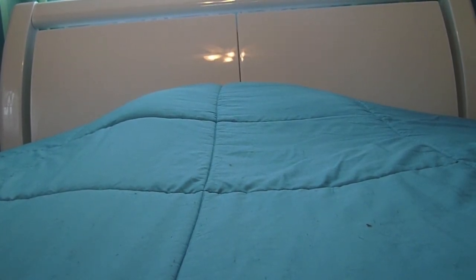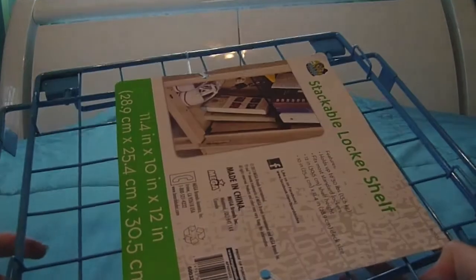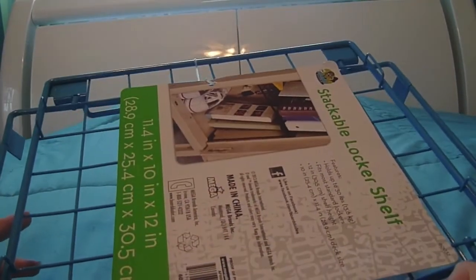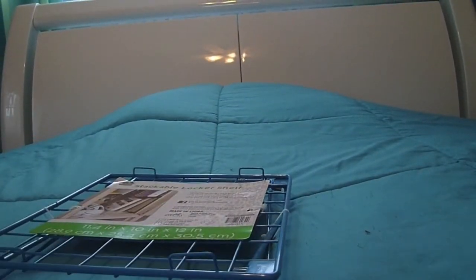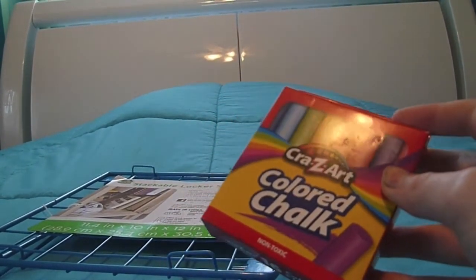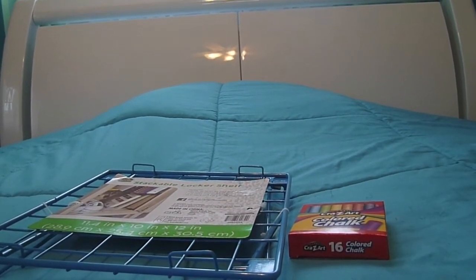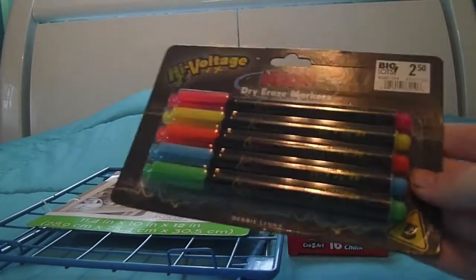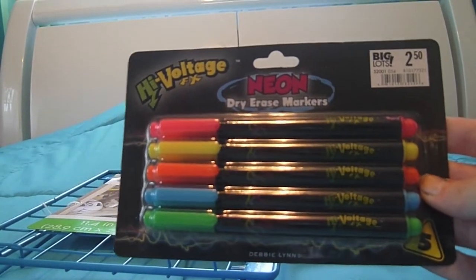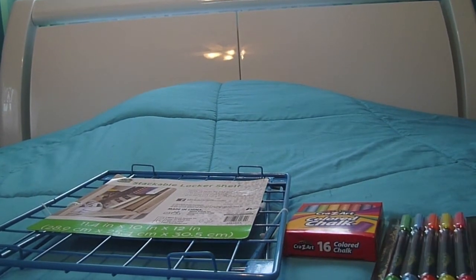This time everything I got was at Big Lots. First I got this locker shelf in a really pretty light blue color — one of my favorite colors. Next I got some colored chalk because I have a little chalkboard. Finally I got these neon dry erase markers for my dry erase board that I'll be hanging in my locker.